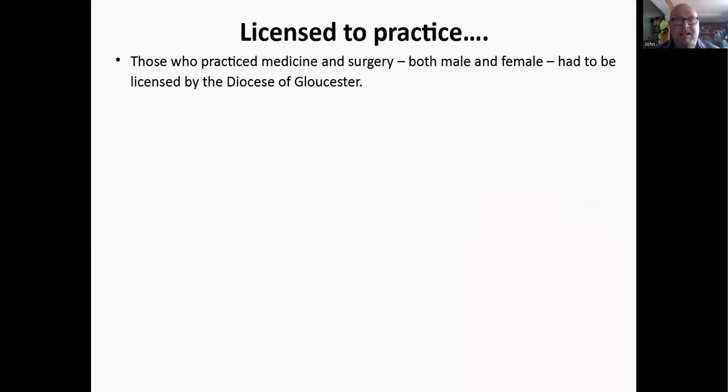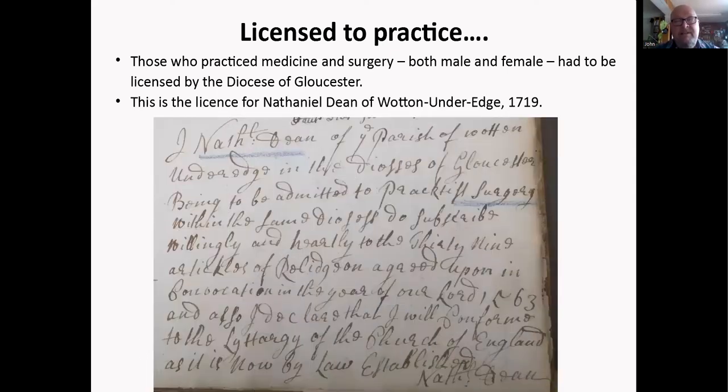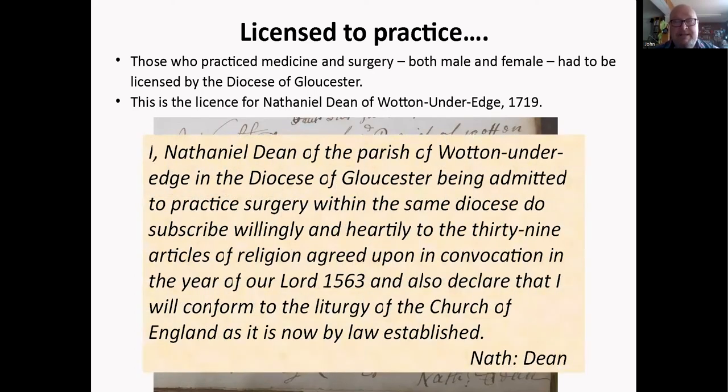You had to be licensed before you could practice, and this was usually done by the diocese — especially in the early days. This is an example of a license for Nathaniel Dean of Water Underedge in 1719. It reads: 'I, Nathaniel Dean, of the parish of Water Underedge, in the Diocese of Gloucester, being admitted to practice surgery within the same diocese, do subscribe willingly and heartily to the 39 Articles of Religion, and declare that I will conform to the liturgy of the Church of England as by law established.' You had to be licensed by the church before you could do anything at all.